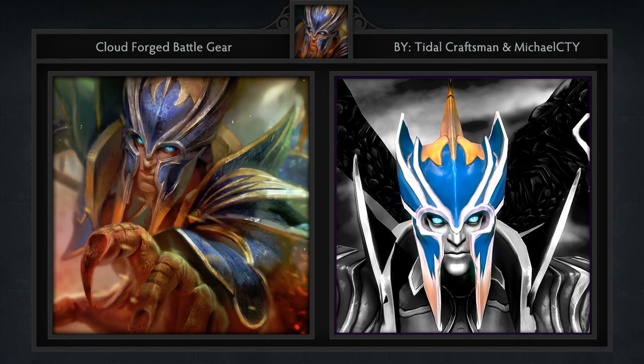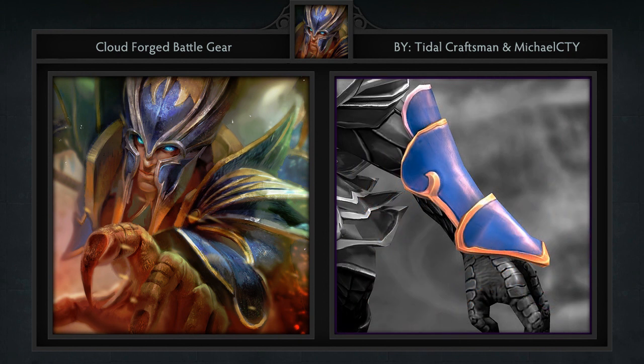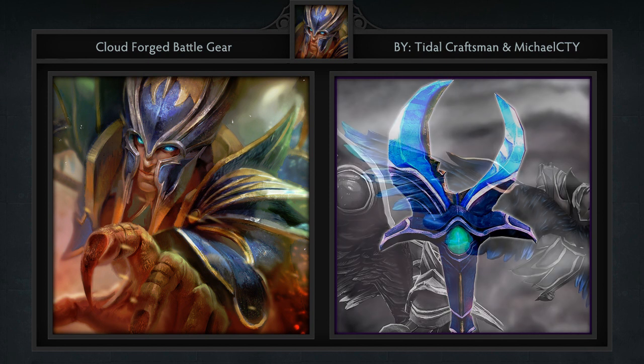Next is the Cloudforged Battle Gear set for Skywrath Mage, created by Tidal Craftsman and Michael Cty. It comes with 7 items including a helm, mantle, bracers, girdle, staff, and two wings to choose from. Skywrath is a hero we don't see too often in games or the workshop. We're not sure why this is the case for the latter, since as you can tell in this set, a lot of things can be done with him.